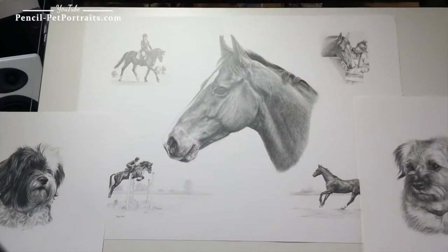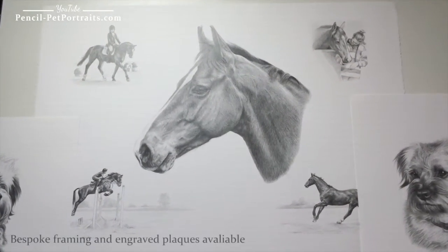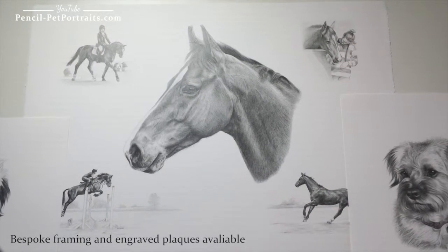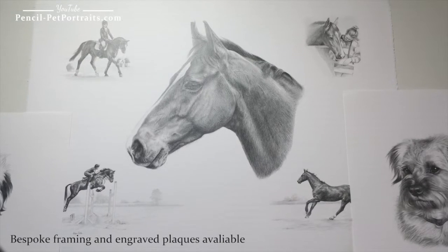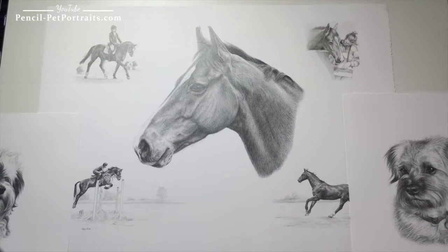The montage is going to be framed using the honey knots frame and we've also got an engraved plaque to go on it, and you should be able to see that in my gallery.